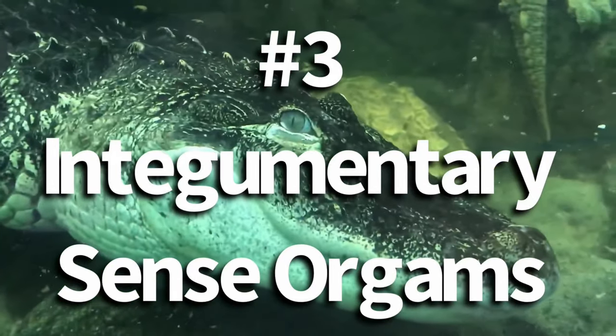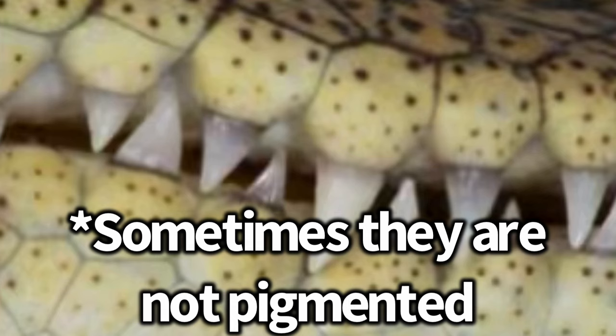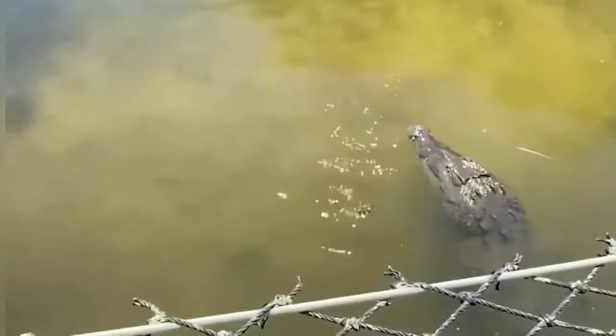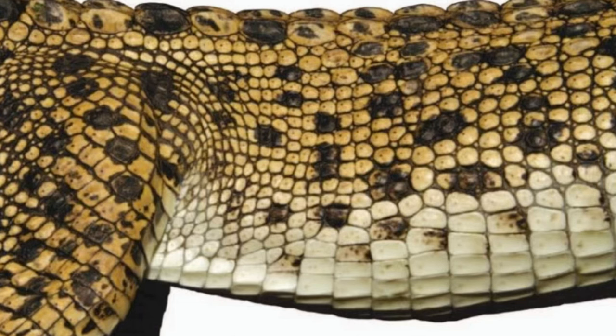The third and final method is based on integumentary sense organs. If you look at a crocodilian's jaws, you'll see tiny black dots scattered on the scales — these are called integumentary sense organs, or ISOs. They help crocodilians sense vibrations in the water when looking for prey. For alligators, ISOs are only present on their jawline, while crocodiles have them throughout their entire body.